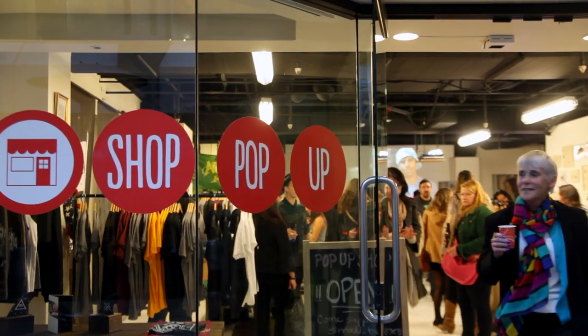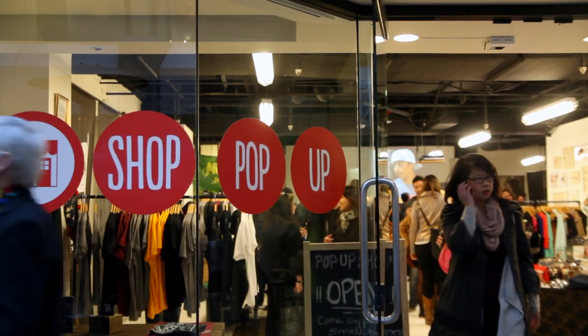StoreMV — I think anybody who wants to sell anything online, at least begin with e-commerce. It's a very inexpensive way to get started.